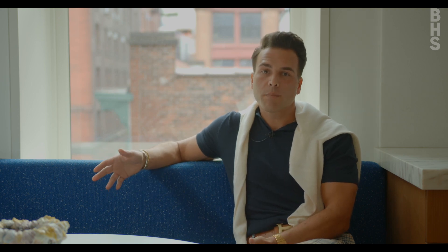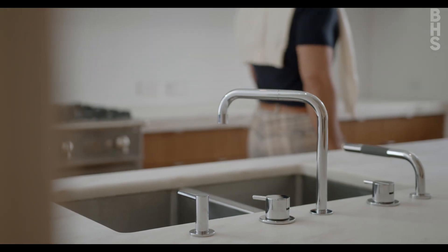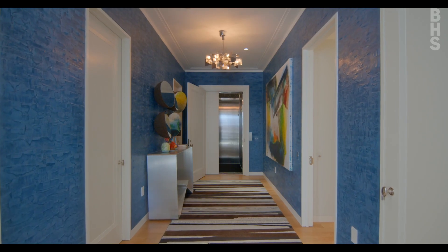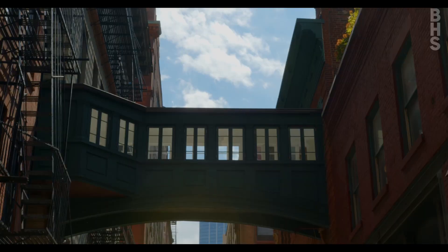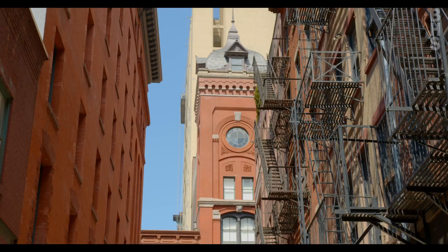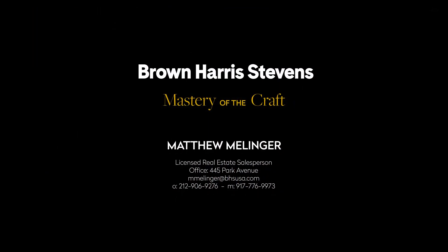One of the things I love about this home is that you have the perks of a full-service building, but you're only one of 12 bespoke residences. We'll see you next time.